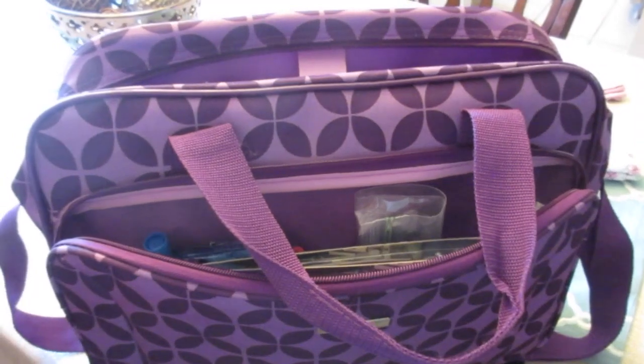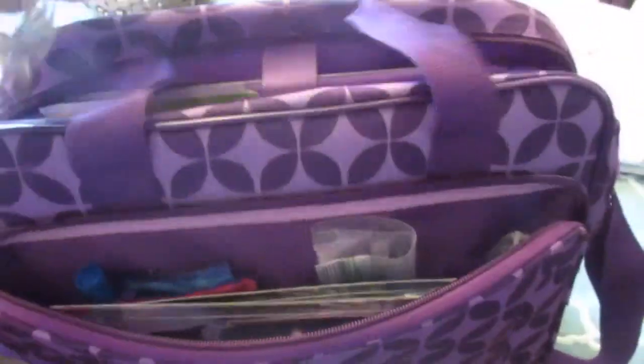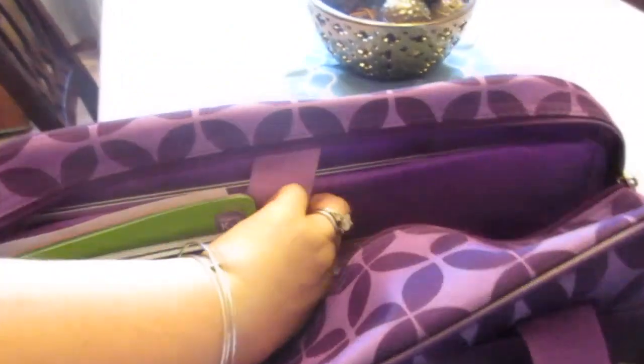Hey guys, it's Di from Be Mommy with Style and we are getting ready to do a road trip to Michigan today, and this is our little entertainment bag for the girls. I thought I would show you what all is in here real quick. This bag is the little bag that came with their suitcase, so it matches their suitcase with the matching print. It's got the zippered area on the front and this main zipper compartment back here with all of the goodies to entertain them.